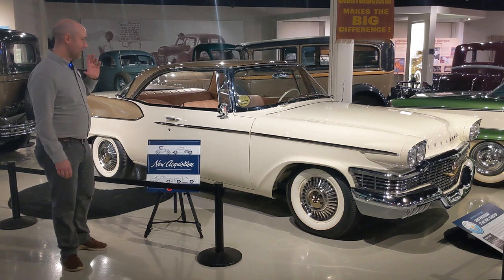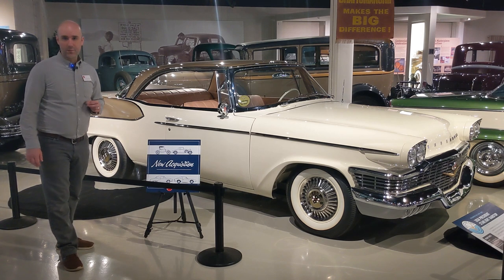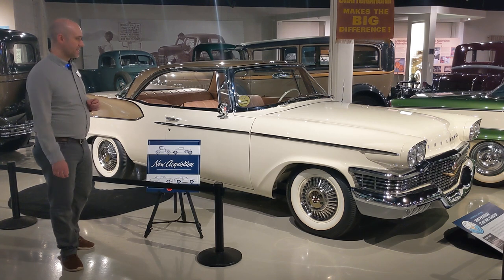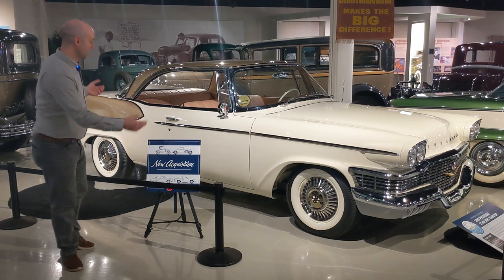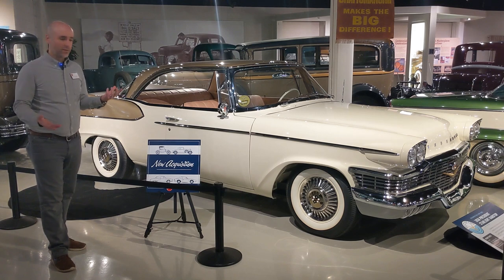It's an amazing car, a beautiful car, recently restored. This was actually the very last model year of the Studebaker President's line, 1958. As you can see, it's one of their larger models. There are a few features that I think are fairly distinctive about the '58 President.